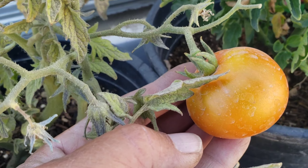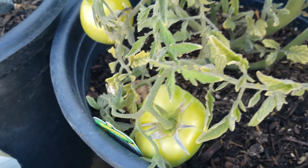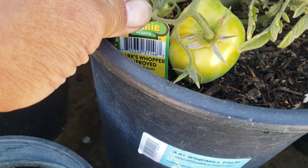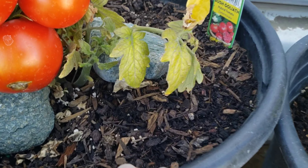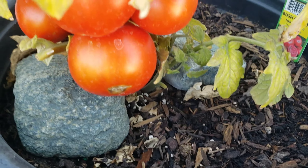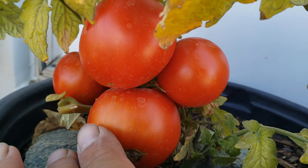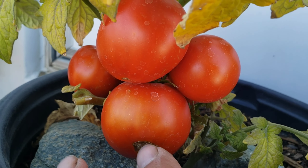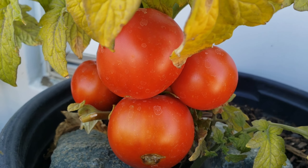The tomato is getting close to being harvested. This kind is the Parks Whopper. And I've got the Bush Goliath right here — this one is ready. Nice, look at that! So we'll go ahead and harvest that later on.